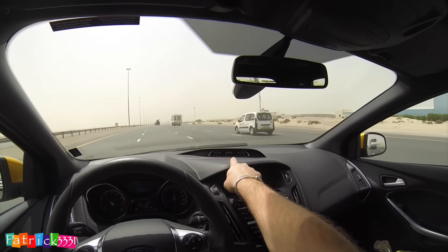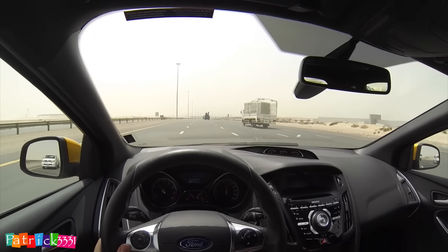10.7 liters per 100 km for a 250 horsepower turbocharged car is really reasonable I have to say. And when you step on it, you can really feel it moving.